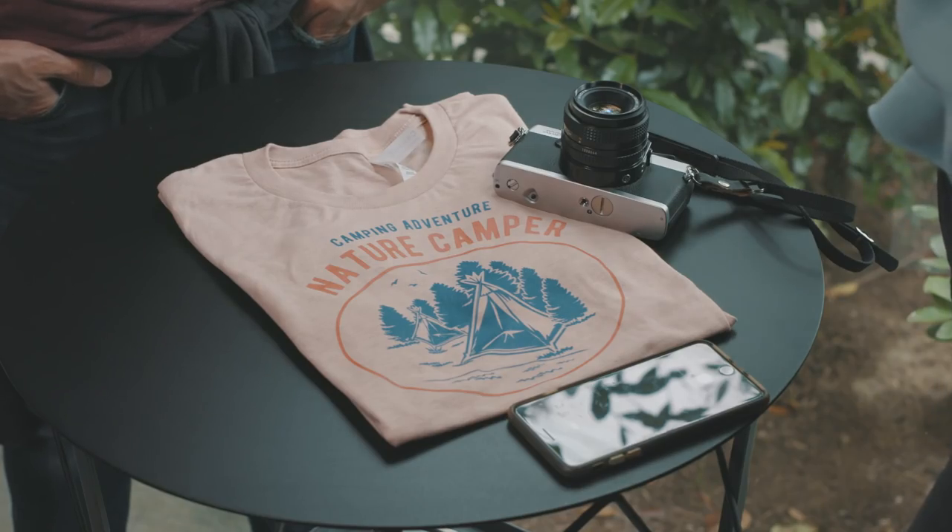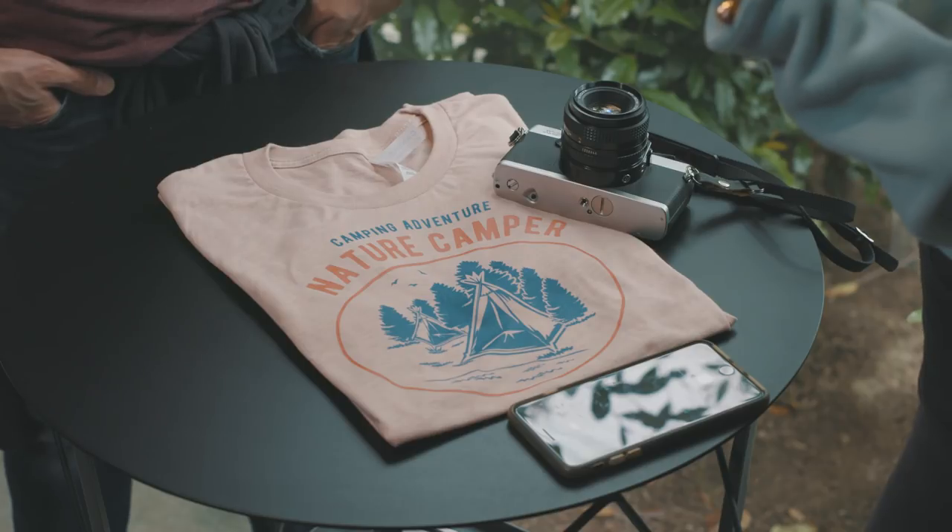We're just going to use a phone for this — most phones have cameras on them, and it's likely what you'll have with you when you're going around and taking photos on the fly.